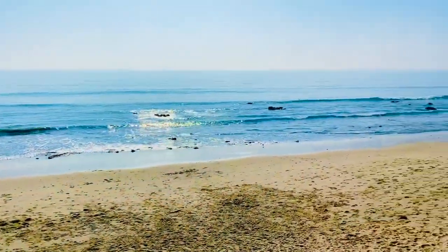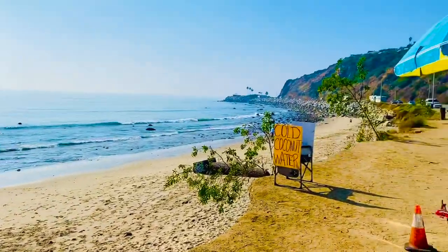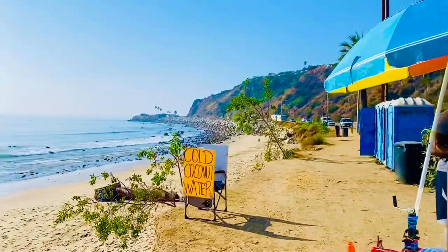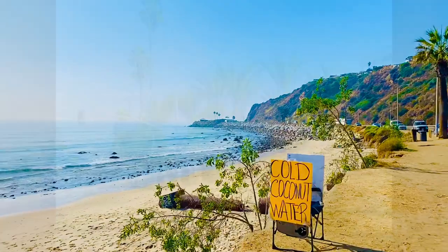Also, for an extra delight, don't forget to check out one of the awesome fruit stands on your way through Malibu. Hope this gives you some helpful tips about what to expect when coming on this hike.